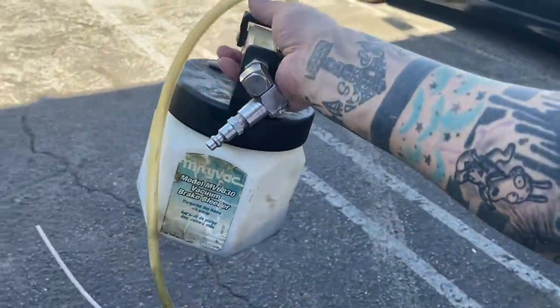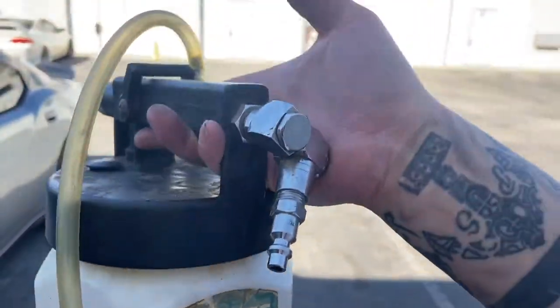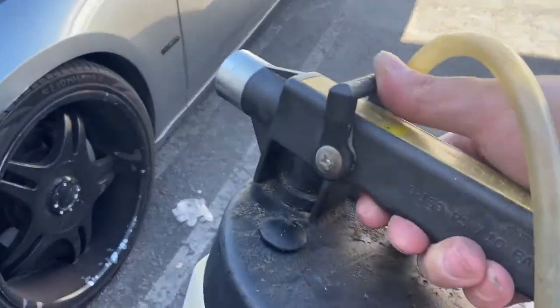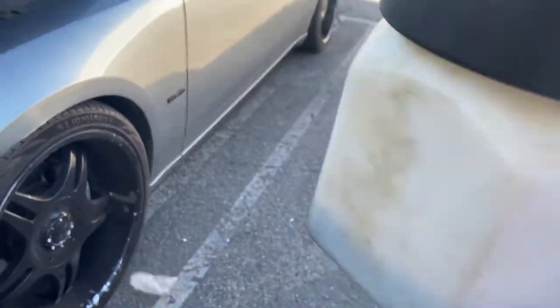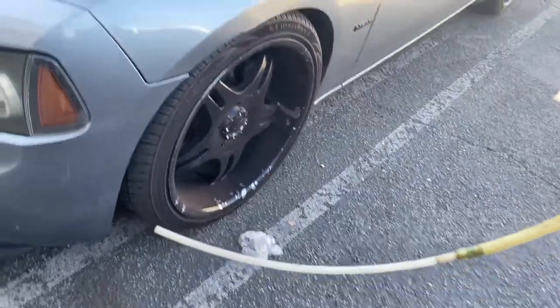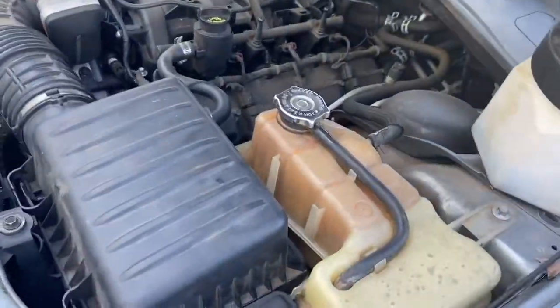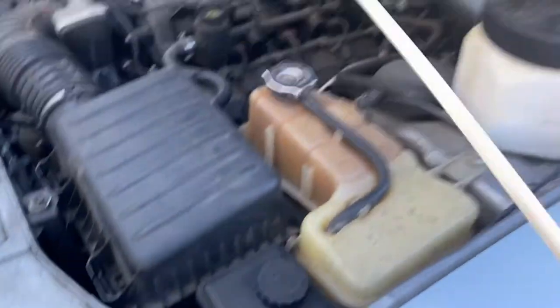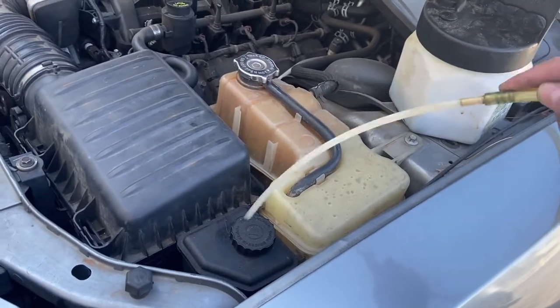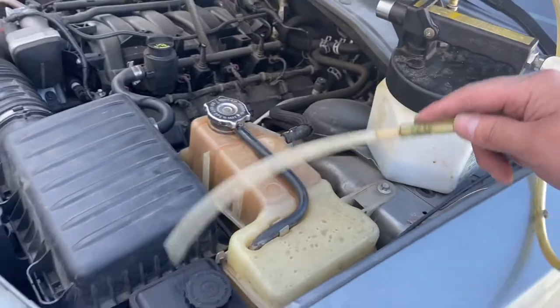I got this vacuum here. I plug this up to an air compressor and flip the switch, and it starts vacuuming liquid out through this hose, which I'm going to put into the power steering reservoir. Pop that in there and get most of the power steering fluid out.